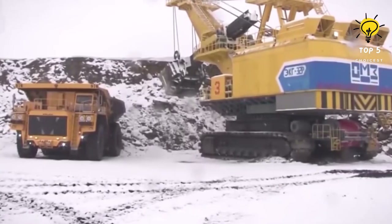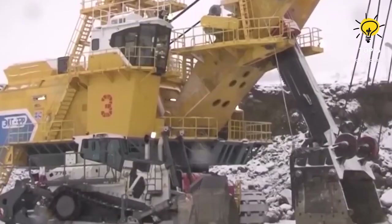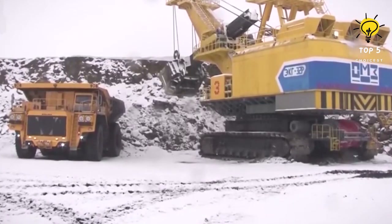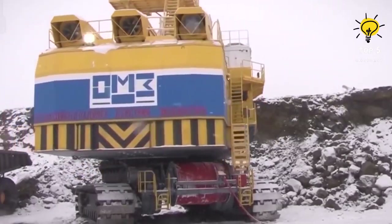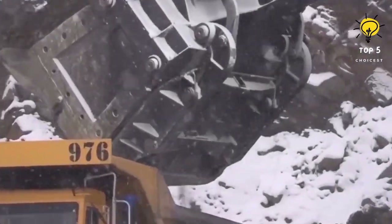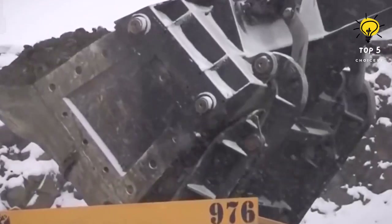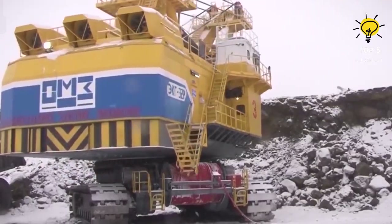Number three: the ECG 32P. Manufactured in Russia, the ECG 32P is a highly versatile and productive machine ideal for use in open pit mines, with the capacity to work with trucks weighing up to 240 tons. It is designed to operate in temperatures as low as 45 degrees below zero. It weighs over 950 tons with an estimated load cycle time of 31 seconds, an engine generating up to 1,700 kilowatts, and a bucket capacity of 35 cubic meters, or 63 tons.